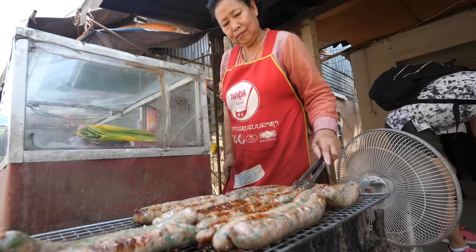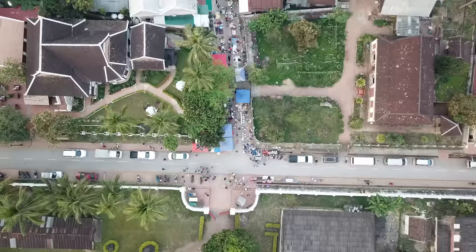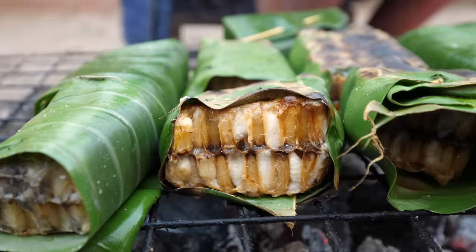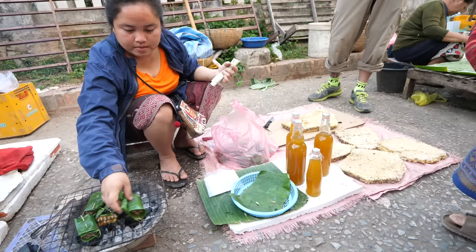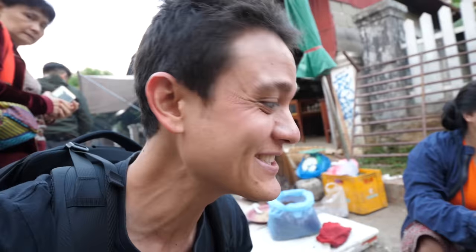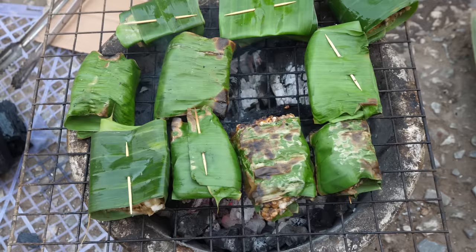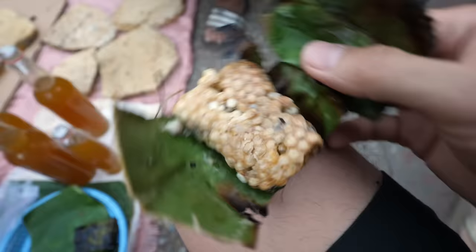We just arrived to the morning market. I've never seen it cooked this way, but she has beehives, she has honey, and then she's grilling up the larvae, which is still within the hive. She's grilling it in banana leaves, and it's just like a little bee larvae, bee worm snack.